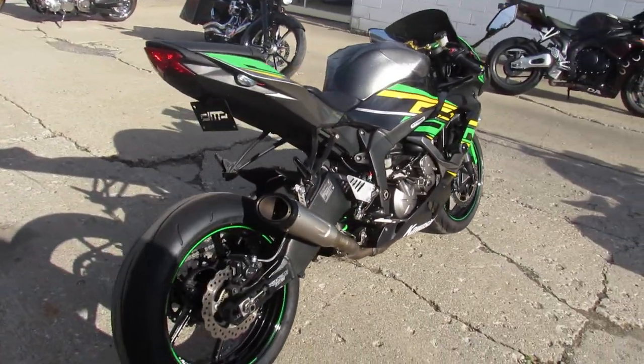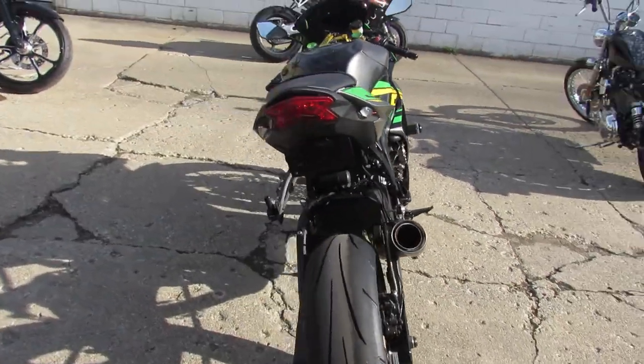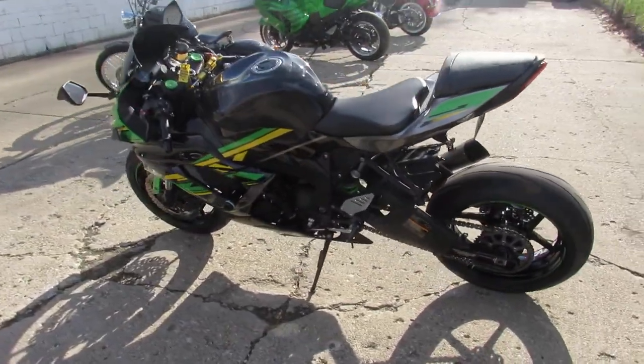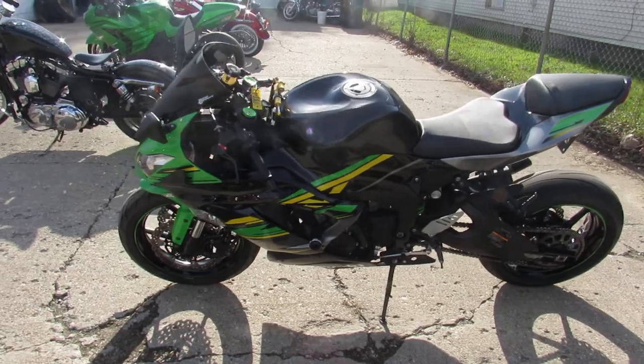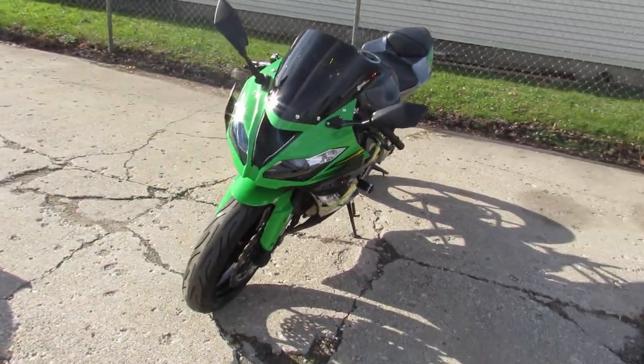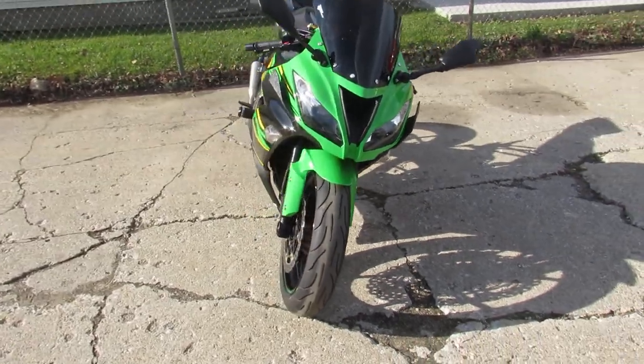Anybody looking for a sport bike, we got them here at Approval Power Sports. This one's the 2016 ZX6R with all the extras — a lot of money was spent to build this Ninja. You guys got to look at everything real close in the pictures and the video. It's got the steering stabilizer...